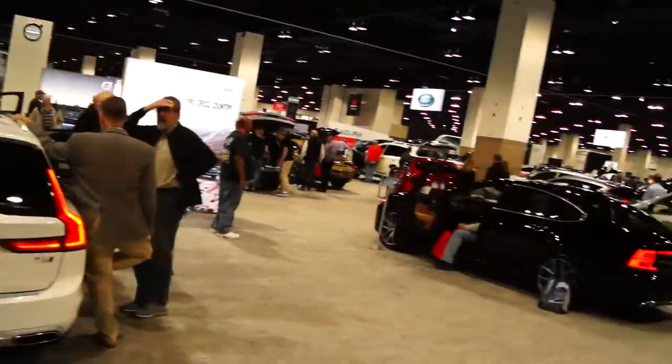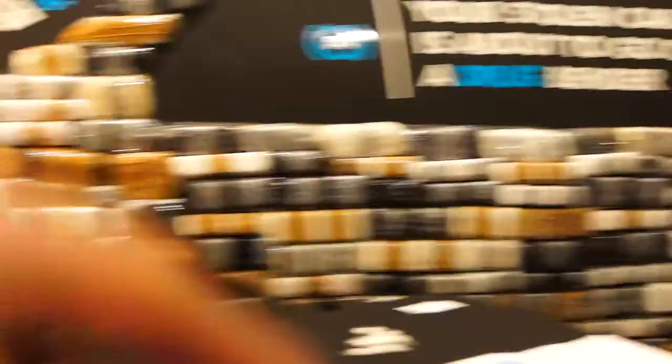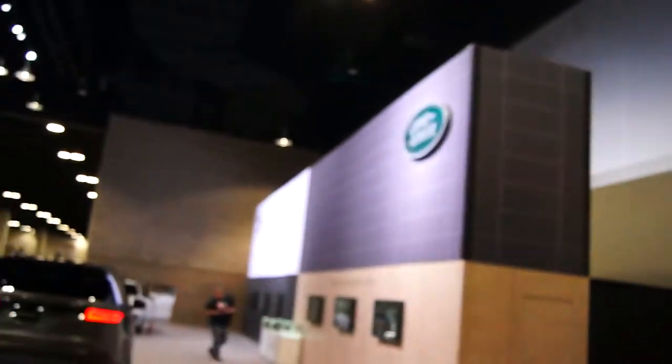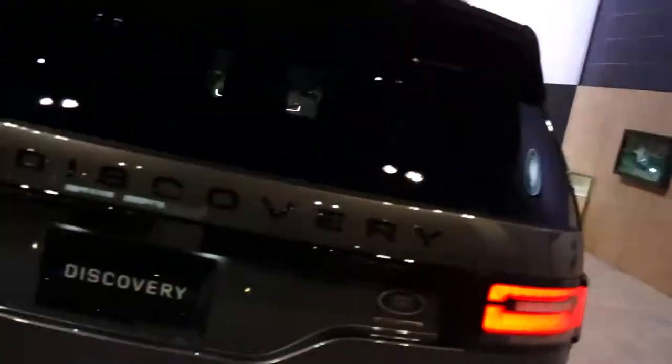I'm a really big fan of Volvo's taillights too. I really want to check that XC90 out — there's still people in it. Look at the S90's taillights, that looks so cool. Here's the Land Rover — Land Rover Range Rover, Land Rover Discovery. I don't know how I like these new ones, they kind of look like robots.